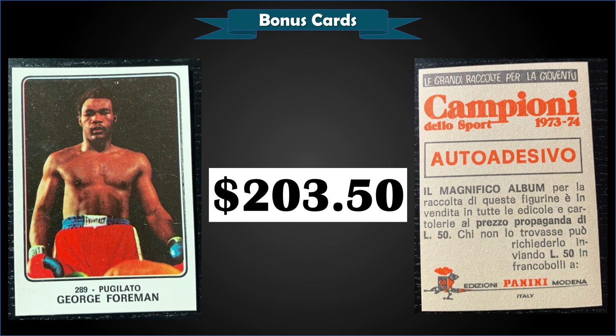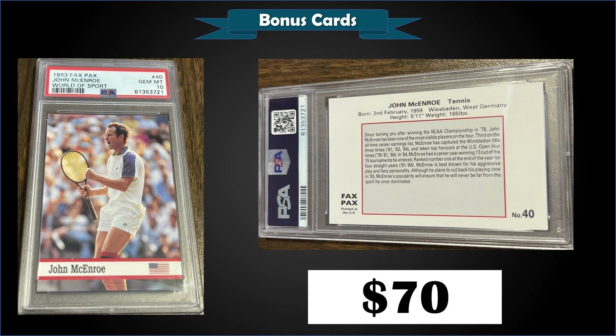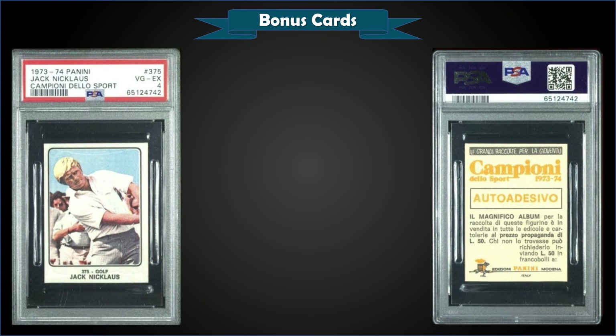So I don't think $203 for a raw copy is unreasonable. From 1993 Fax Packs World of Sport, we have a John McEnroe graded gem mint PSA 10, sold at auction for $70. In a gem mint slab, this is a low pop of only six.